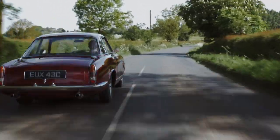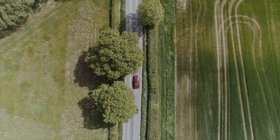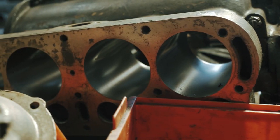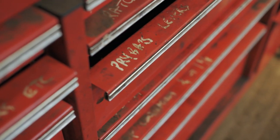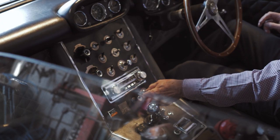The Gordon Keeble was never designed for mass production. It was hand built in a factory just outside of Southampton. Autocar described it as the most amazing car that they'd ever tested when they first got the prototype. And it does have a lot of unusual features for a car, considering it was designed in 1960.